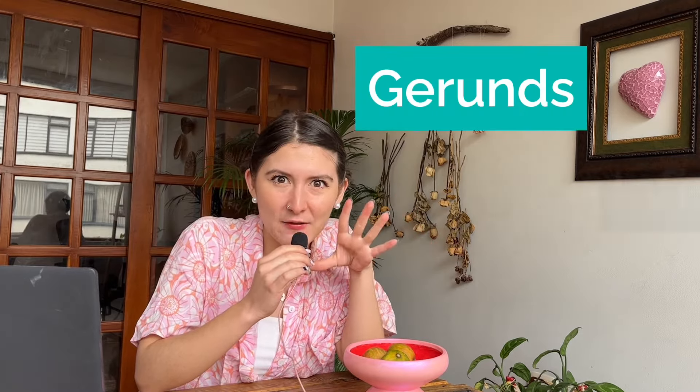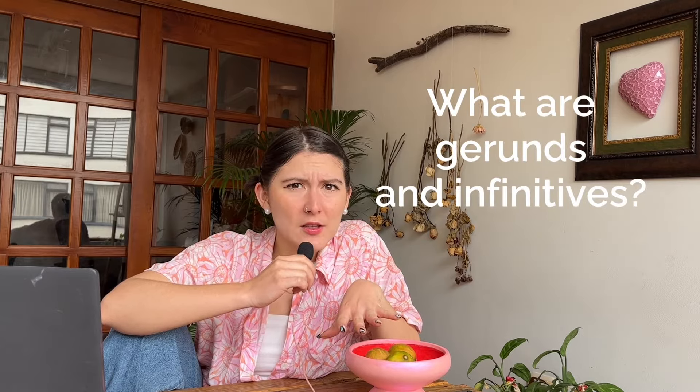Hello everyone, welcome back to Learn English with Cambridge. In today's video we will delve into the fascinating world of gerunds and infinitives. By the end of this video you'll have a solid understanding of their usage and be ready to put your knowledge into practice. So let's get started. First things first — what are gerunds and infinitives?